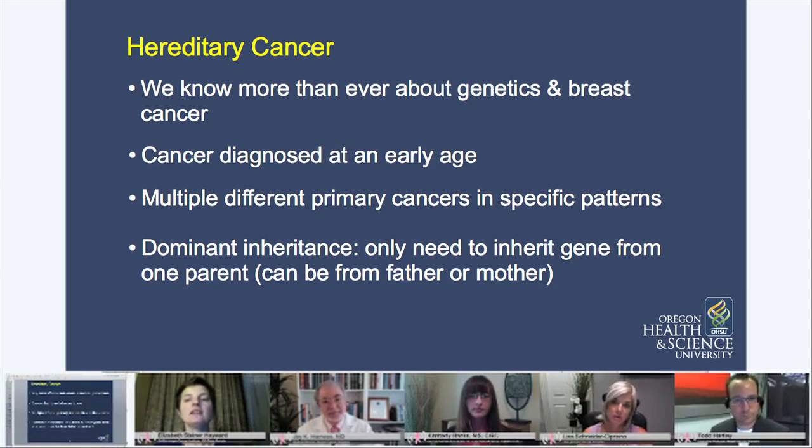Hereditary cancer — the kind that contributes to about 5 to 10% of breast cancer — we usually see people who've had cancer in multiple generations in a family. As Kim pointed out early in the show, it was diagnosed at an early age. Sometimes we see lots of different kinds of primary cancers, and there are several that are all related to these BRCA1 and BRCA2 genes.